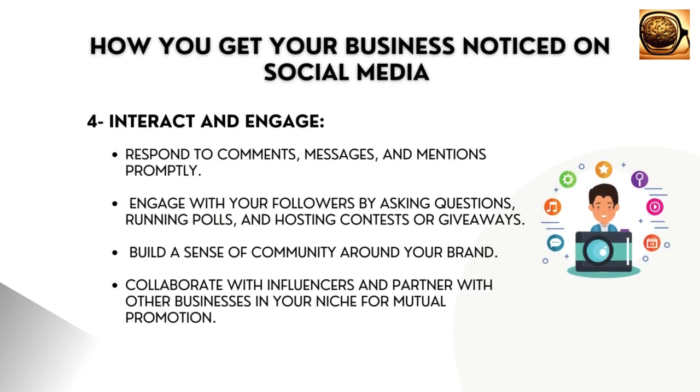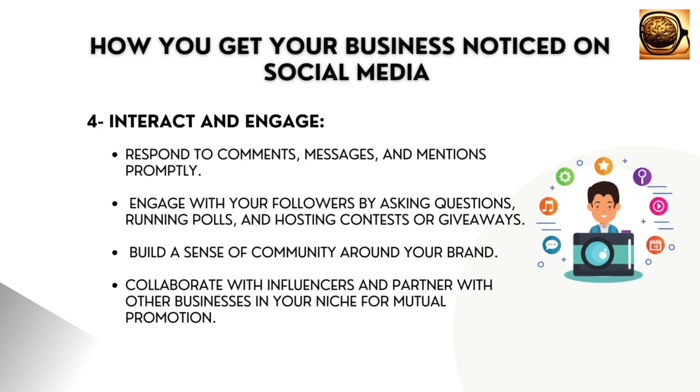Interact and engage. Social media is a two-way conversation. Respond to comments, messages, and mentions promptly.